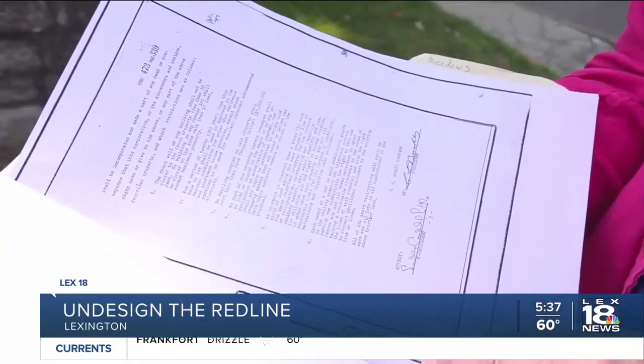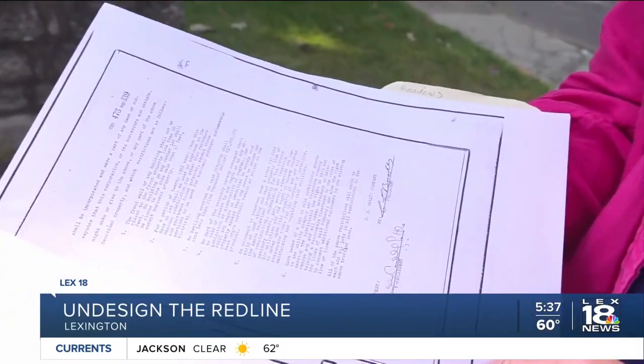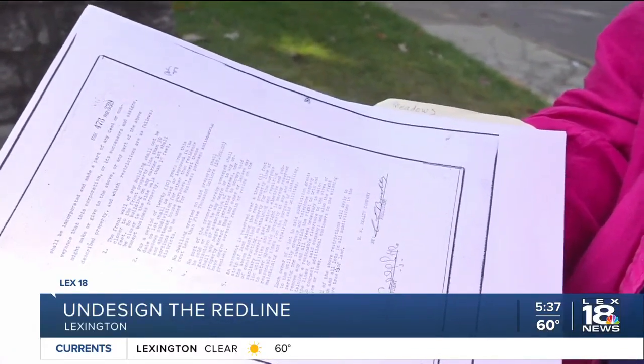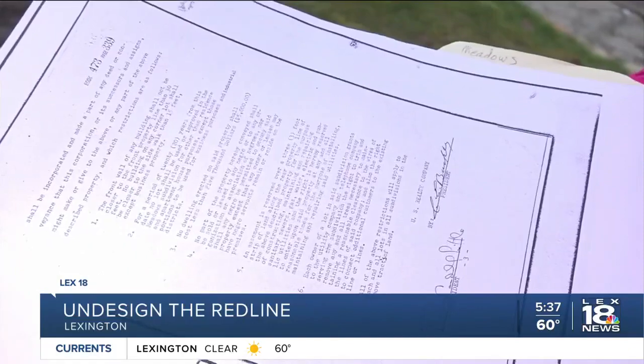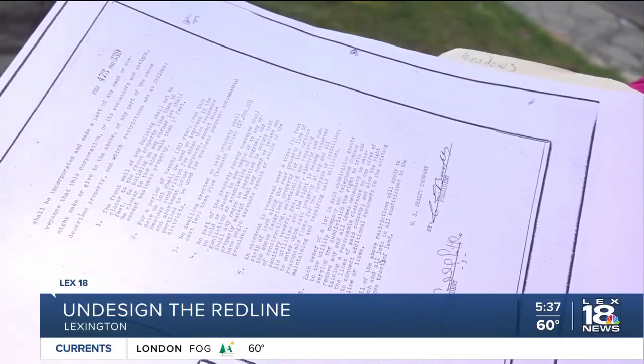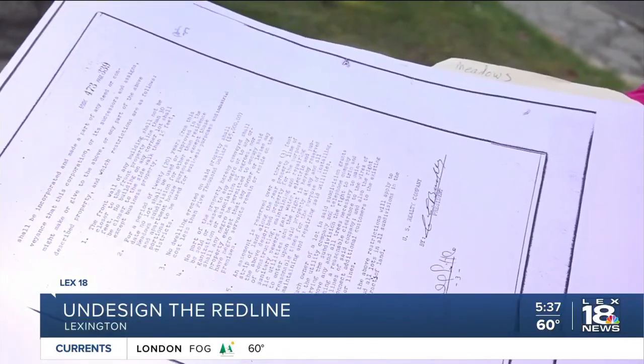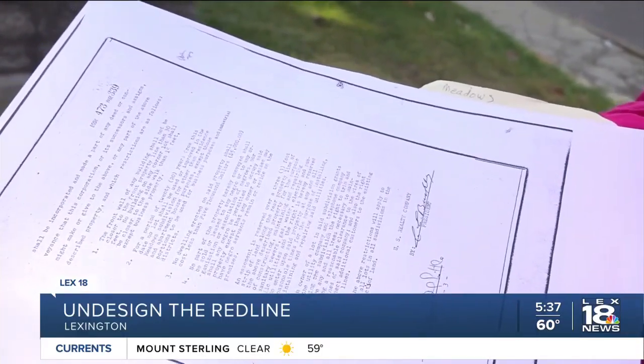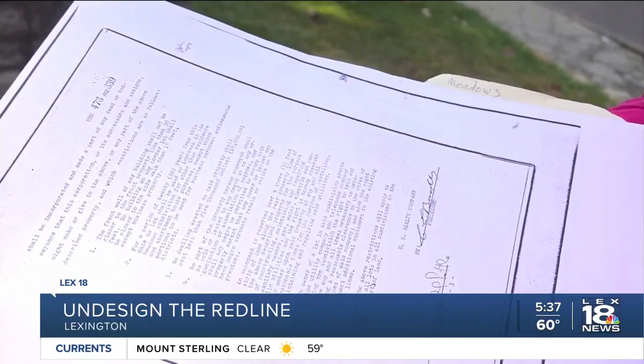It says no part of the property shall be sold or leased to any Negro, or any organization or association of Negroes, nor shall any Negro be permitted to occupy said property — except that any owner or lessee of the property may have Negro servants remain or reside on the premises.